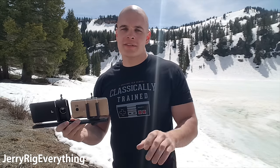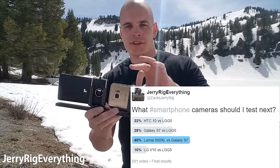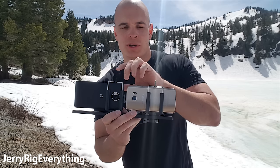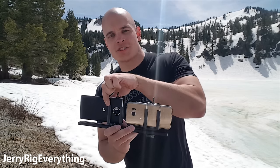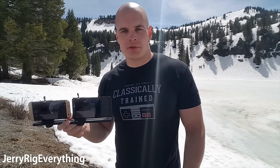I did a poll on Twitter a couple days ago asking which phones I should test in my next video. You guys voted for the Galaxy S7 Edge and the Lumia 950 XL — we're going to have a flagship Android phone versus a flagship Windows phone. Both of these phones are on completely stock settings, everything on auto, because we're going to do a video test between the two of them.